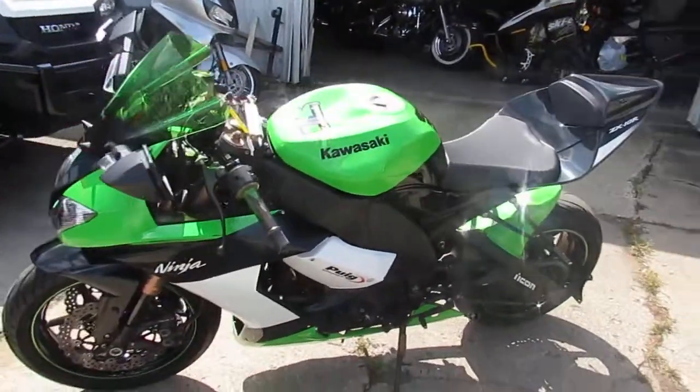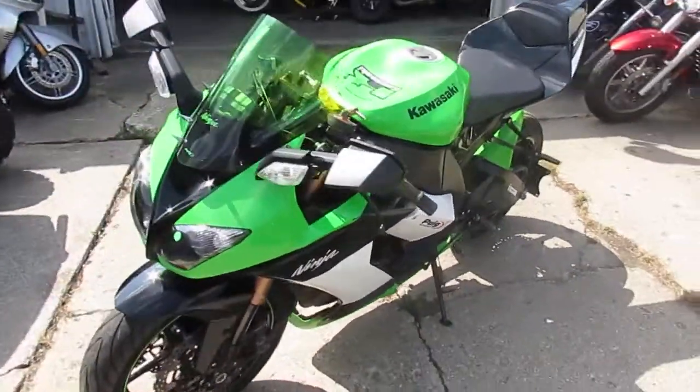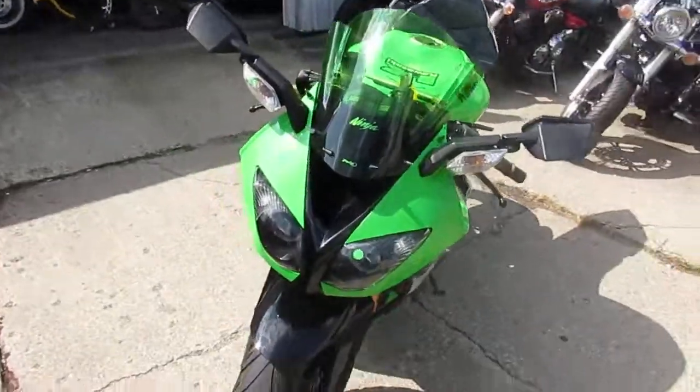Used Sport Bike Capital here at Approval Power Sports. Over 450 used bikes in our showroom for sale.